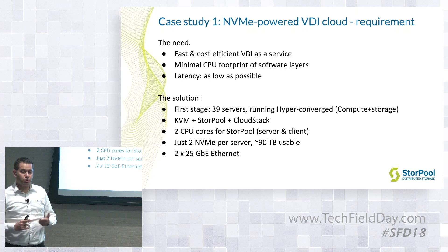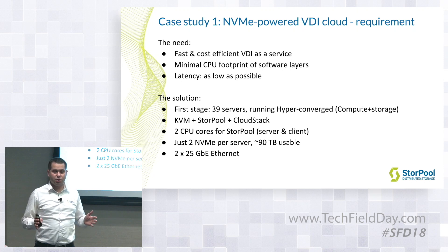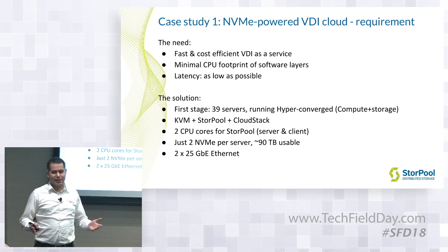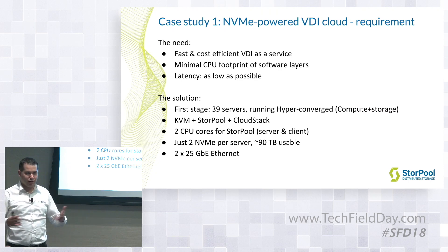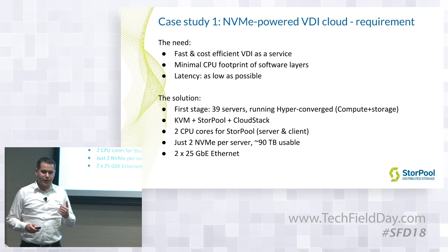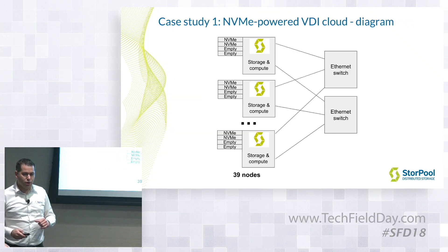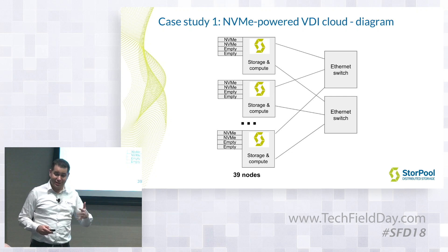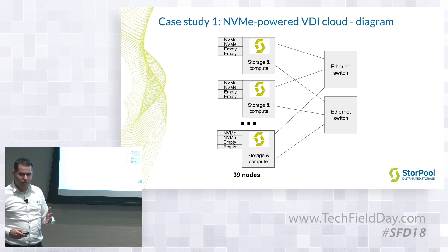Storpo only took a couple of CPU cores on the servers and we only had two NVMEs per server. They needed about 90 terabytes usable of storage, and spreading the SSDs across all servers gave better throughput at the system level. 225 gigabit network. This is a small diagram of the system — their nodes have four bays, so they have room to grow, like to double the capacity in this existing system. A couple of Ethernet switches — very simple, very elegant.